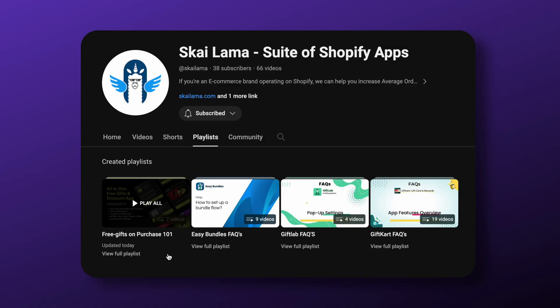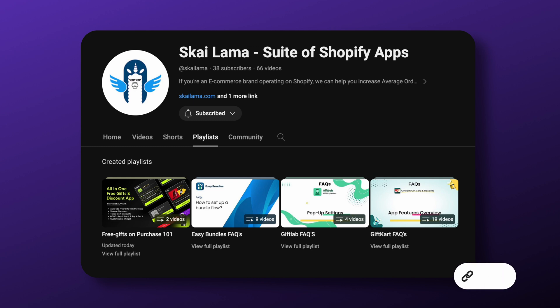If you found this video helpful, don't forget to check our playlist on free gifts on purchase — I'll drop the link in the description. Catch you in the next one.